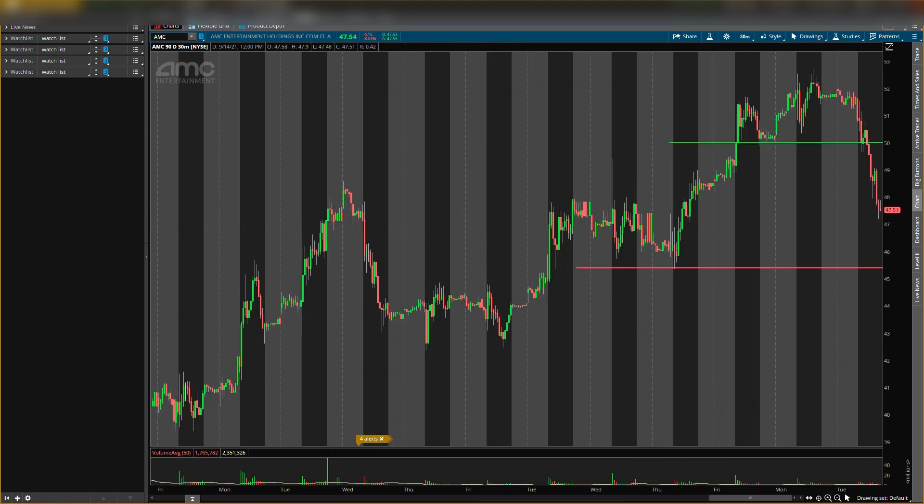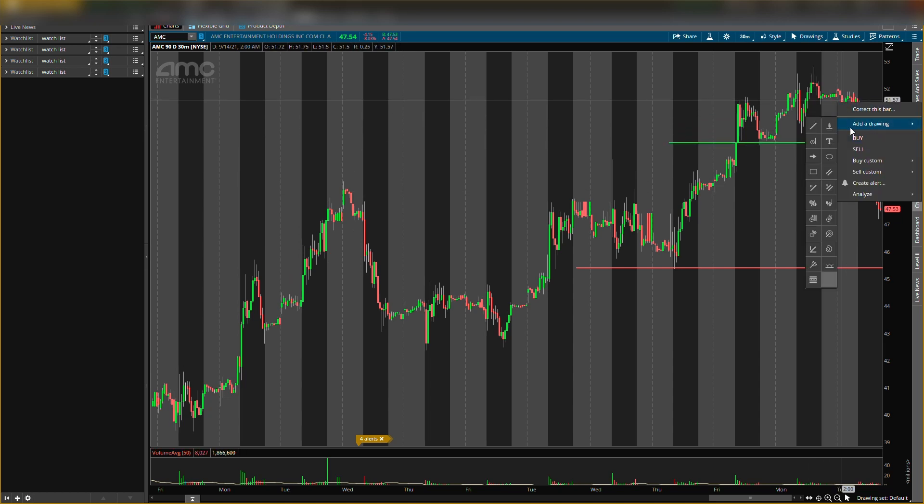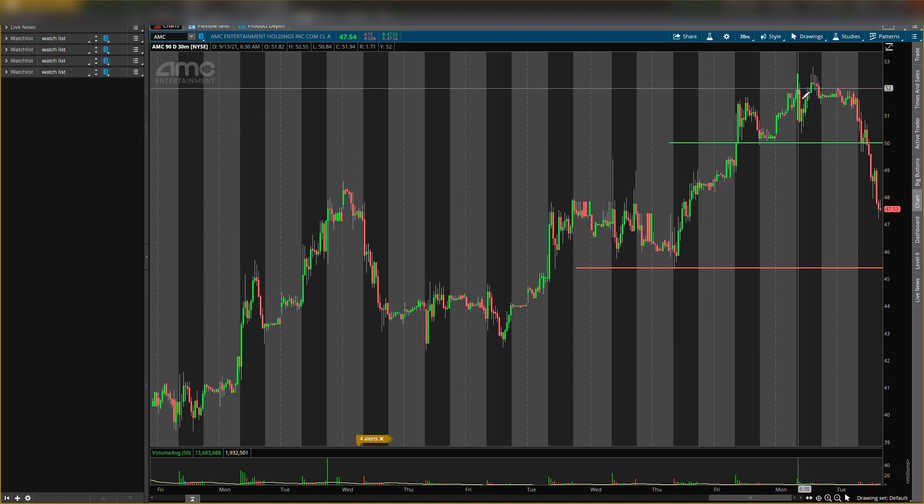We do have a new resistance level, and that resistance level is around $52. So $52 is a new resistance level I'm watching now, which is kind of where current price is. I also see another resistance level around $49, so we're going to move that down here — $49 is a resistance level I see now.